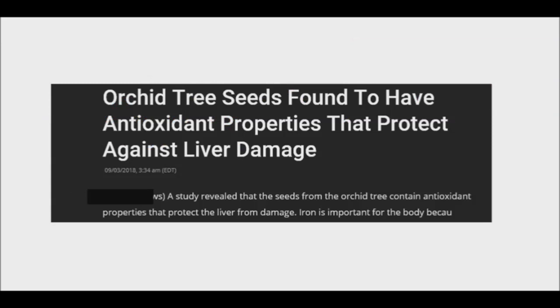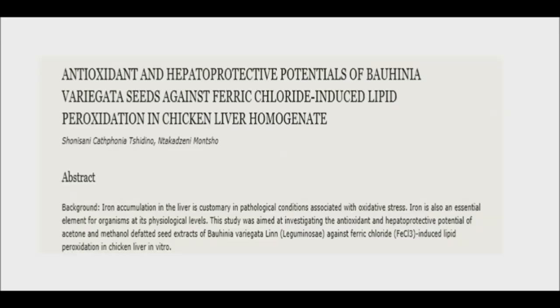A group of scientists from South Africa investigated the antioxidant and liver protective effects of acetone and methanol defatted seed extracts of the orchid tree. They compared the antioxidant effects of defatted orchid tree seeds to non-defatted seeds of milk thistle, which is known to be used in treating liver diseases.